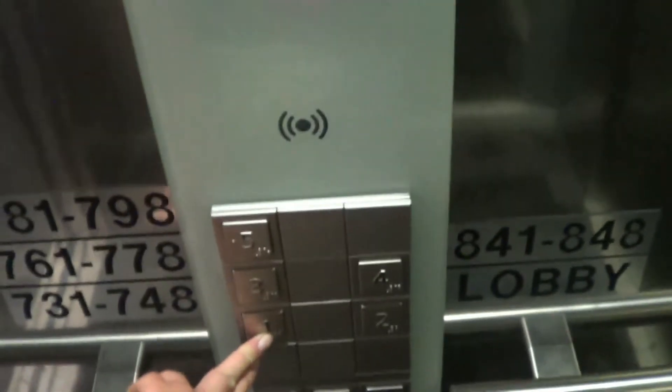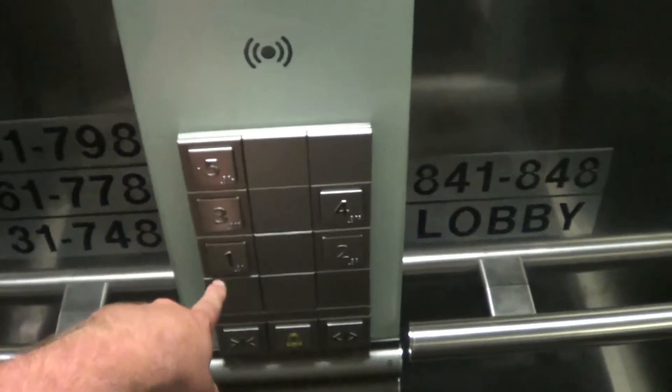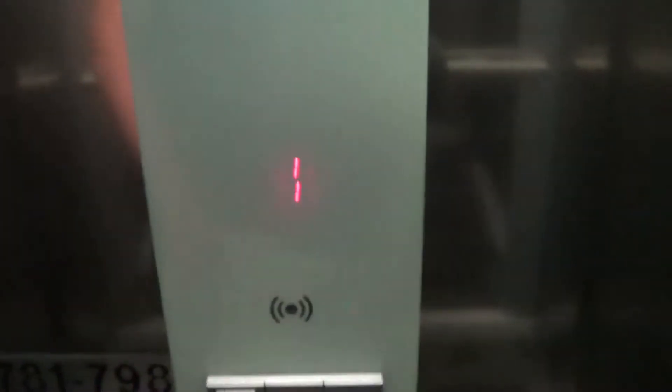And it's the European version, which is the worst. The buttons don't light up. You've got this bloody thing up here. It's stupid.